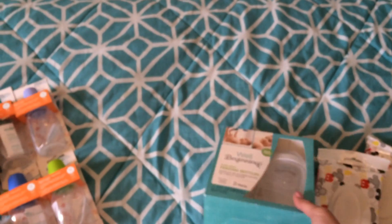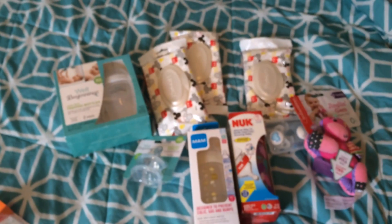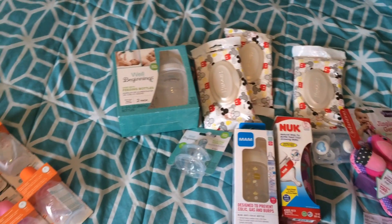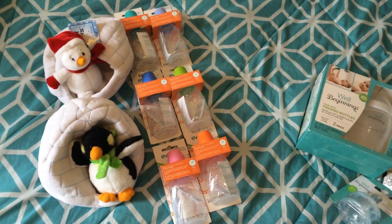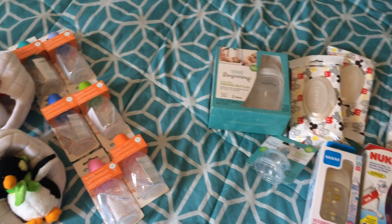So that is everything I got on my drugstore haul — a couple of toys, a bunch of bottles, some wipes, and some pacifiers. Thanks so much for watching. Have a good day.